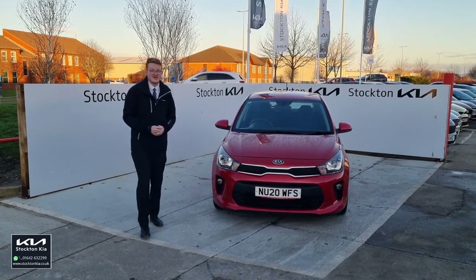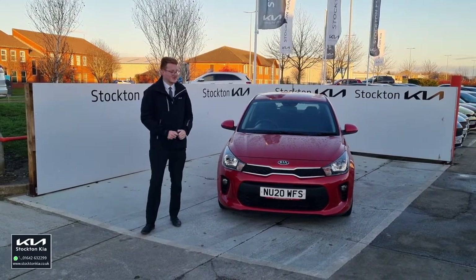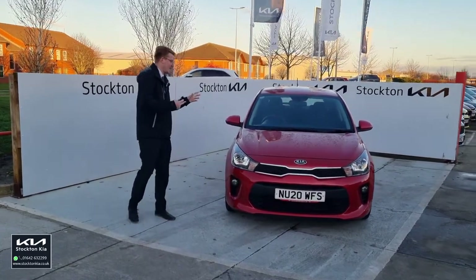It's 10,246 miles, so if you work that out that's about 10 to 12,000 miles a year — a lovely low mileage example. It comes in the blaze red paint as well, which is a really nice finish on the Rio.